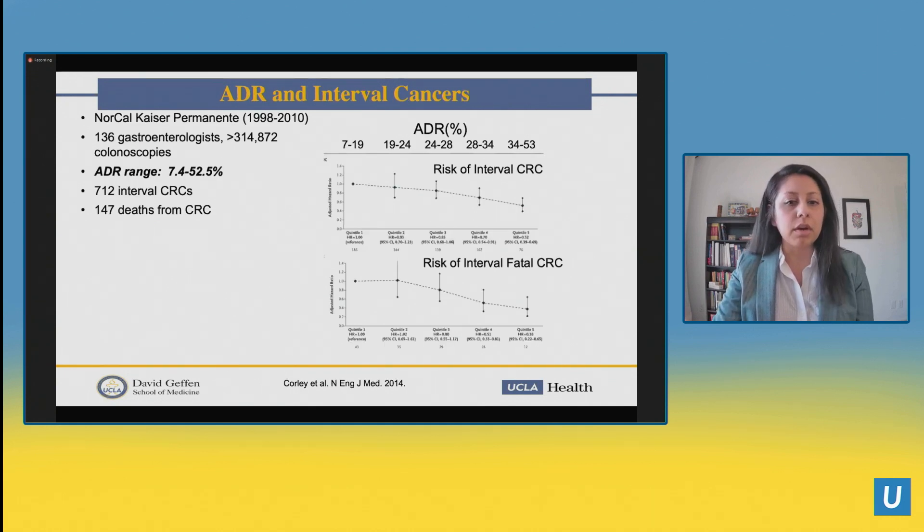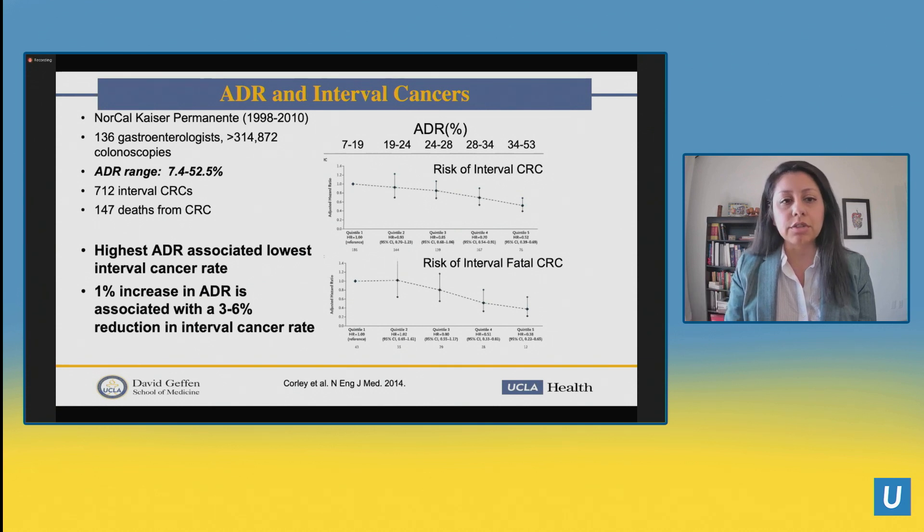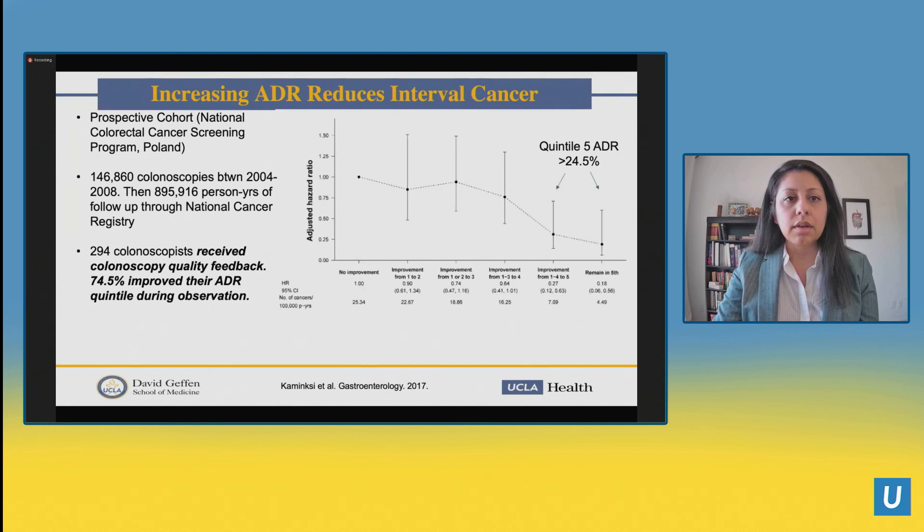The seminal paper by Corley showed that ADR and interval cancer risk increases as ADRs are lower — the highest ADR is associated with the lowest interval cancer rates. Just a 1% increase in ADR is associated with a 3% to 6% reduction in interval cancer rate, so big changes can be made by increasing our ADRs. This paper also shows kind of a wide range of ADRs — from 7% all the way up to 52% — making the 25% goal very attainable, but telling us there's a very wide spectrum of performance out there.